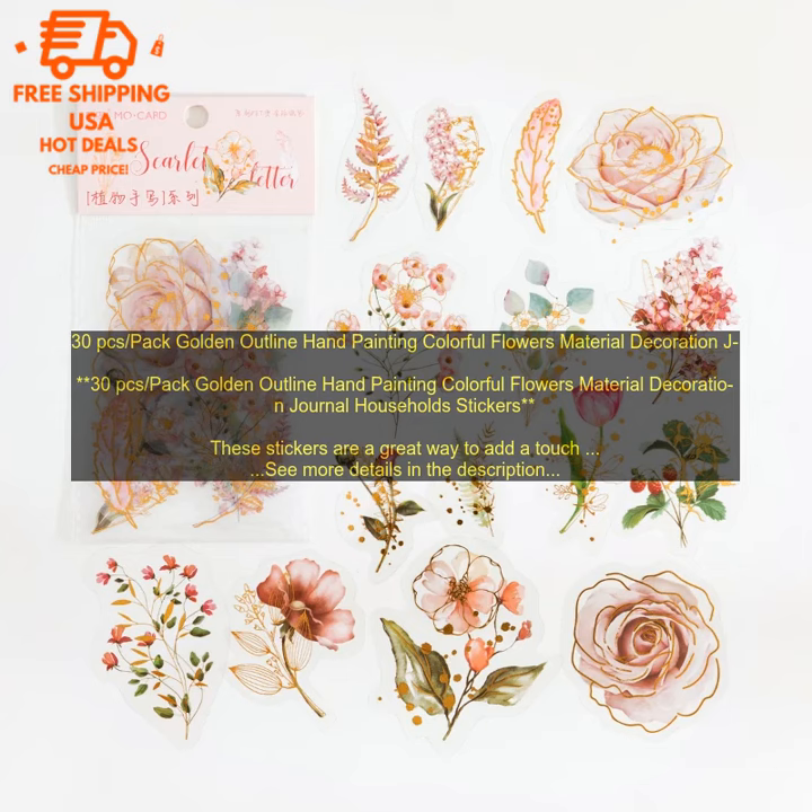30 PCs Pack Golden Outline Hand-Painting Colorful Flowers Material Decoration Journal Households Stickers.